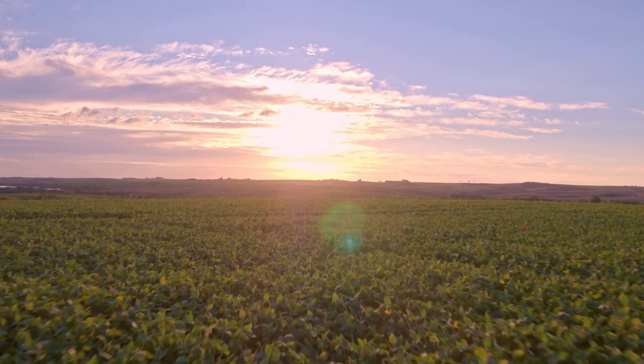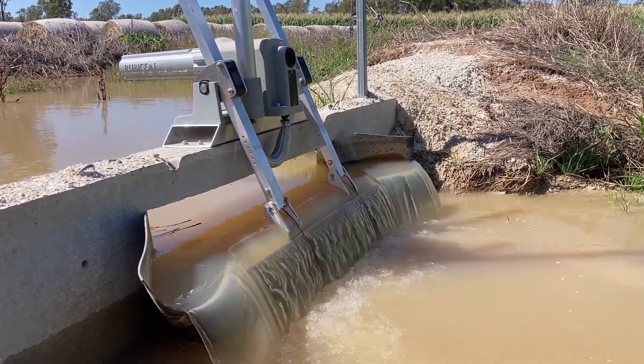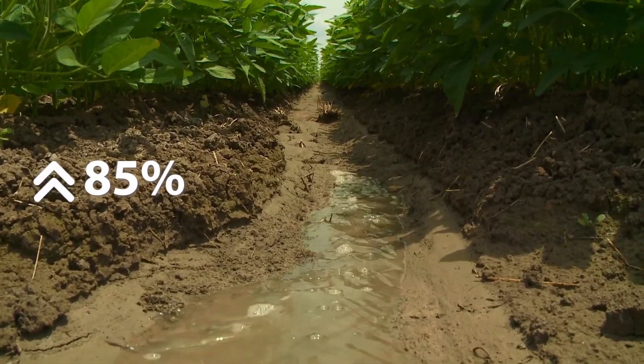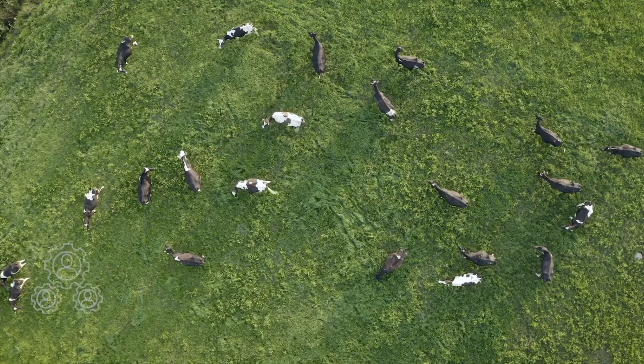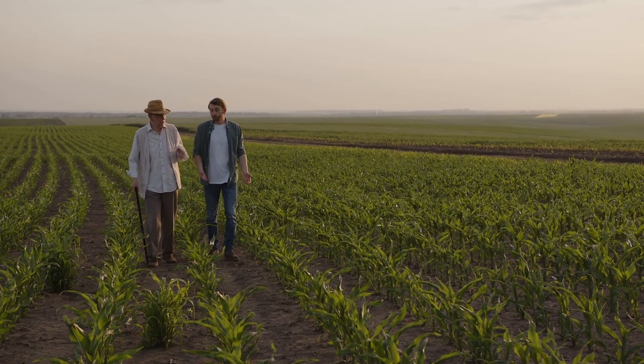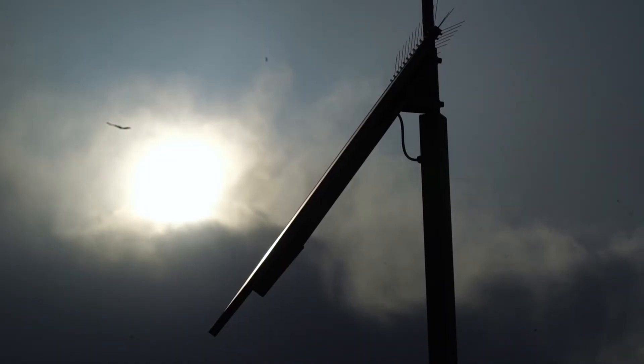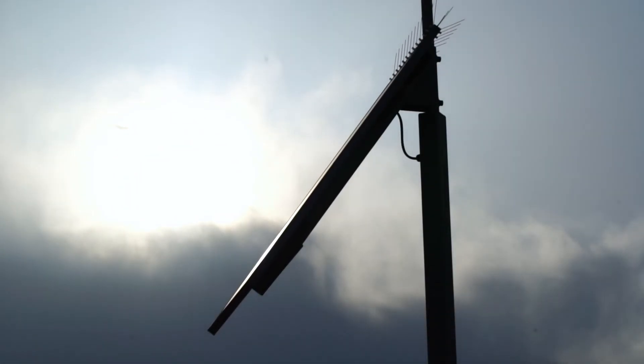Independent studies have demonstrated that high-performance irrigation solutions can improve application efficiencies to 85% or better, while significantly reducing labor costs and enhancing yields. High-performance irrigation has minimal input energy requirements, allowing high-application efficiencies to be achieved with low energy costs.